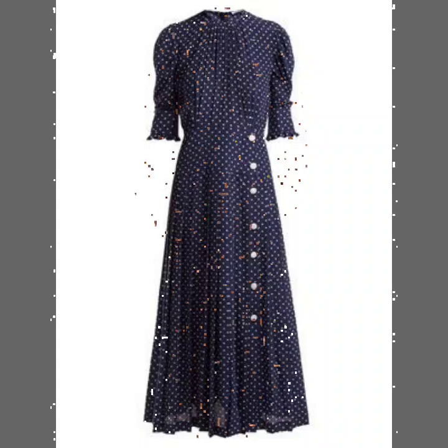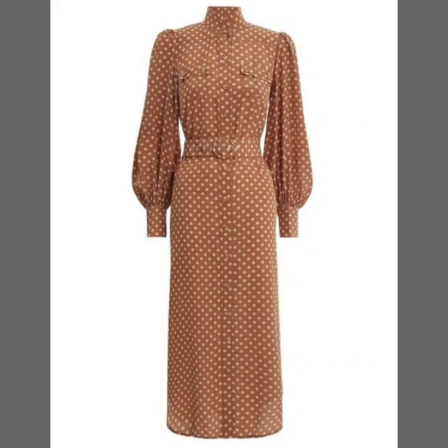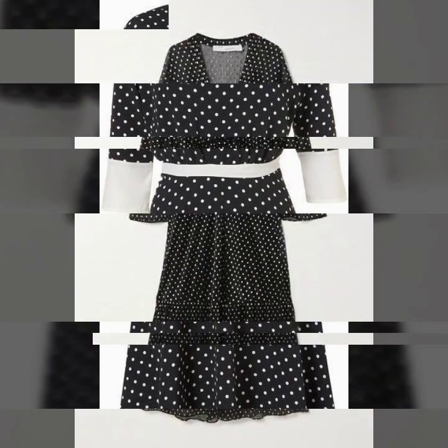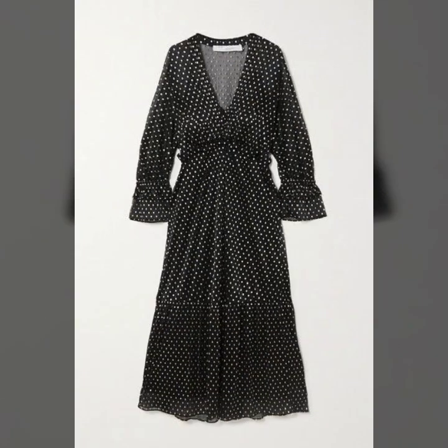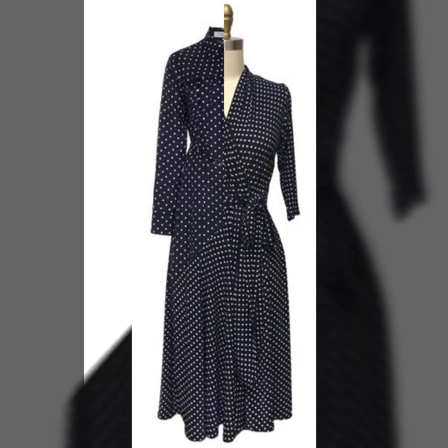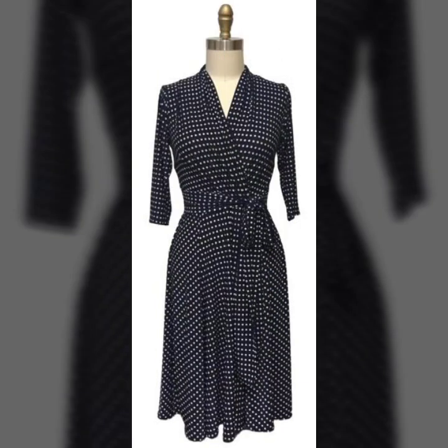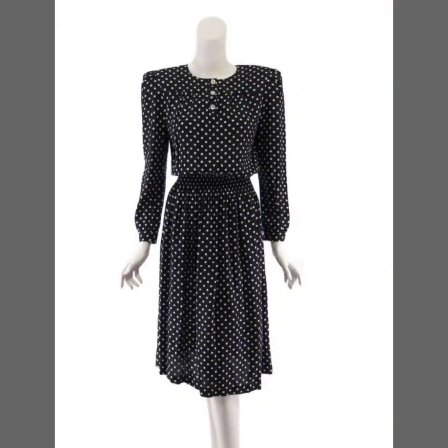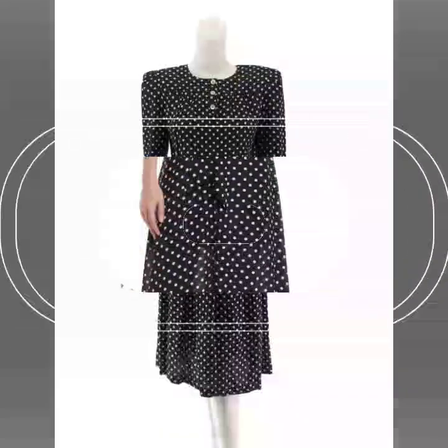Hello everyone, welcome back to my YouTube channel! I hope that you are fine and doing good. In this video I'm going to show you the most beautiful, most stylish and trending retro vintage style polka-dot print dress designs for women. These are so beautiful dresses and beautiful designs that I'm going to share with you in this video.